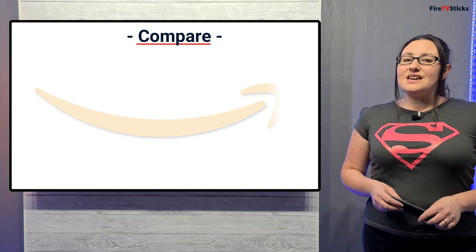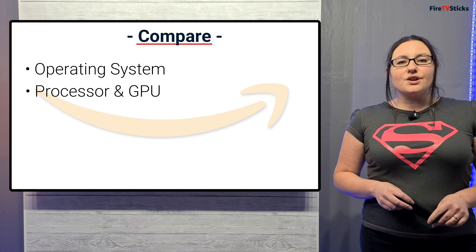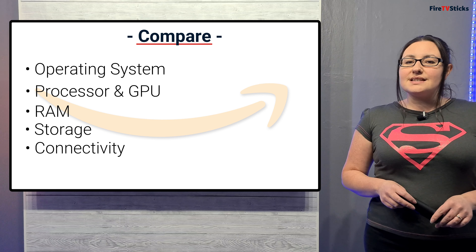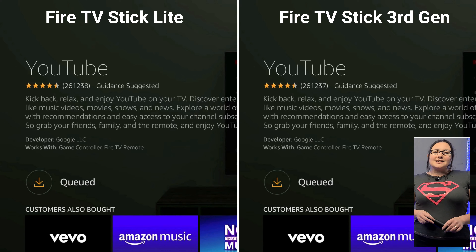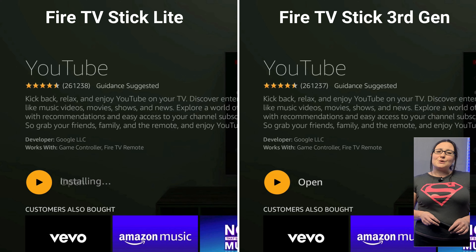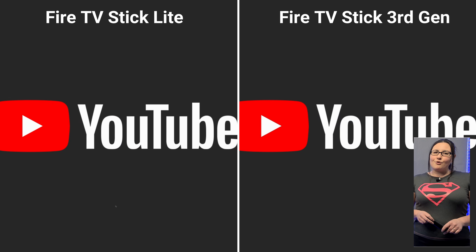So as you can see they are both very similar — both have the same operating system, processor and GPU, RAM, storage, and connectivity, which should give us the same processing speeds and power. As a quick comparison, I downloaded, installed and opened the YouTube app on both of these new devices and as you can see there's maybe less than a second difference, but this could be due to tiny time differences in me pressing the buttons. So in terms of performance, in my opinion they are exactly the same.